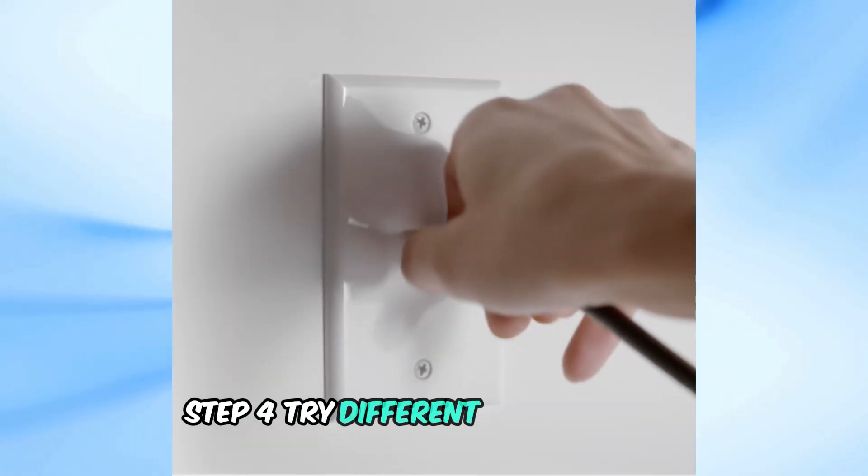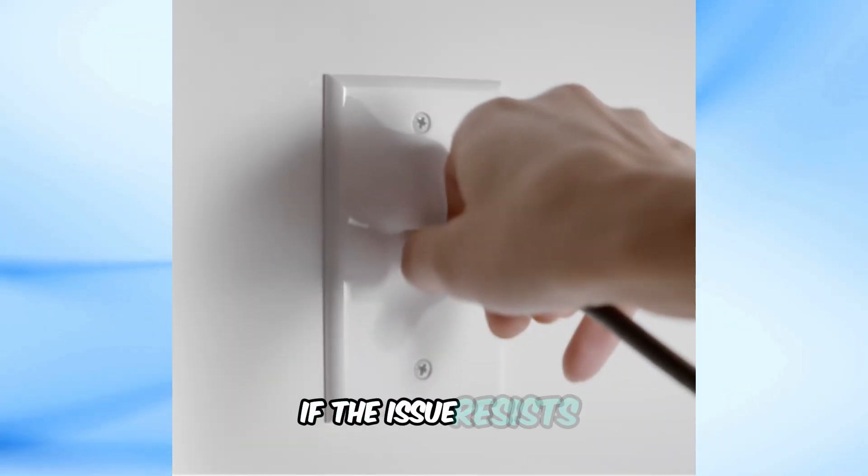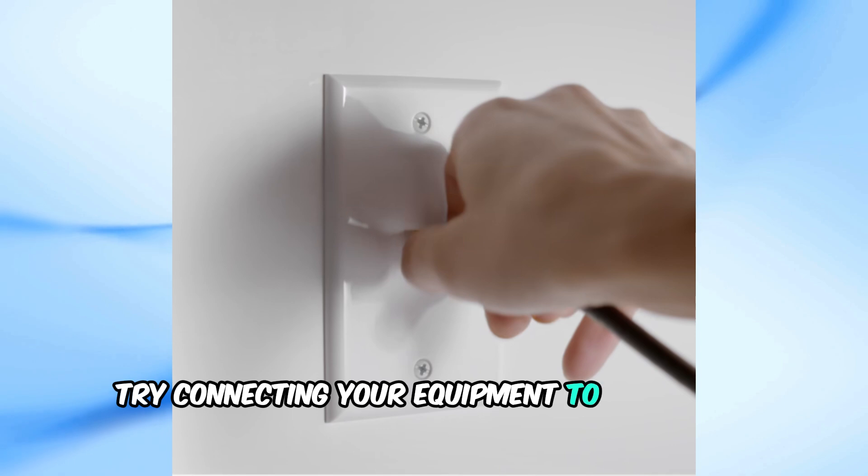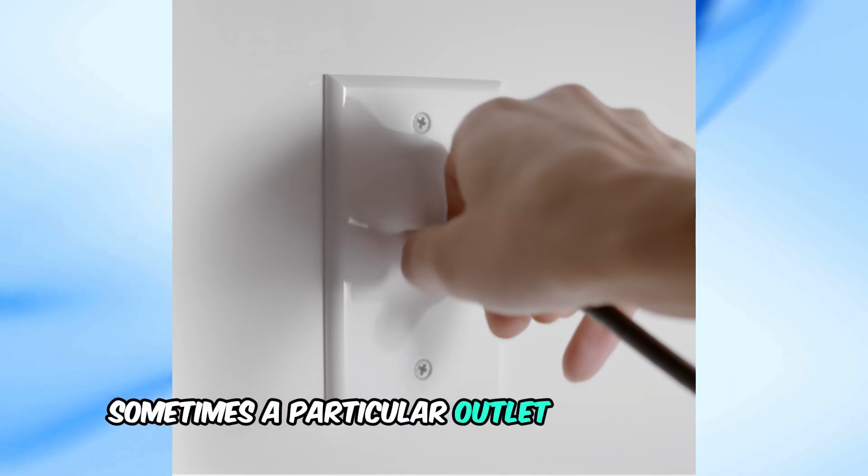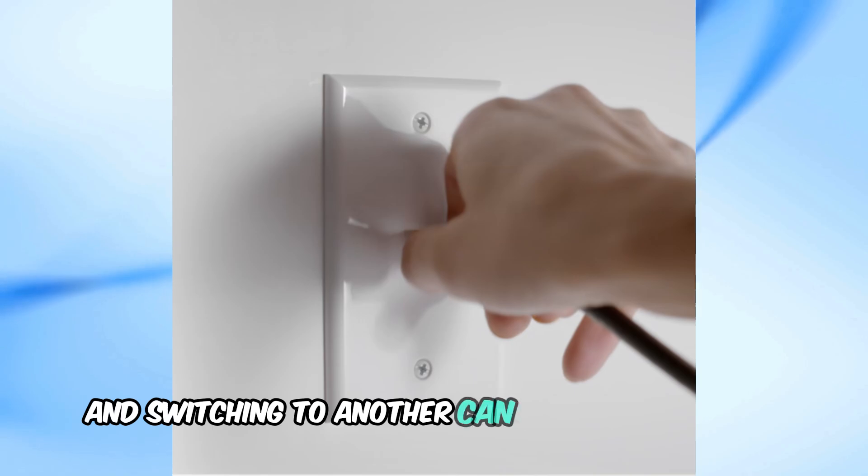Step 4: Try different Cox outlets. If the issue persists, try connecting your equipment to different Cox outlets around your home. Sometimes a particular outlet may be faulty, and switching to another can solve the problem.